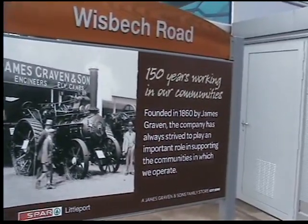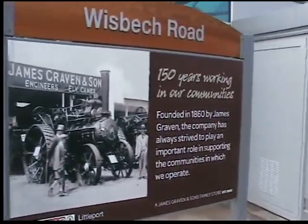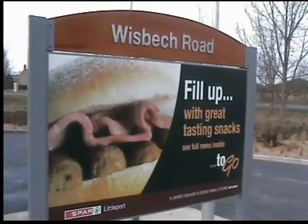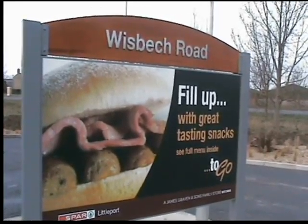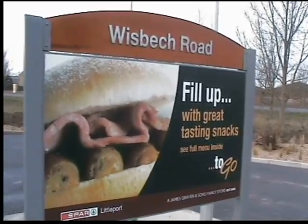150 years of working in the community. The community message in this store is really strong and will come out as a real focus from Jonathan and Rebecca in terms of ingratiating themselves into the local community. There are clear messages around the outside of the site saying what services are available in store, this one focusing on the food counter which is a Country Choice unit.